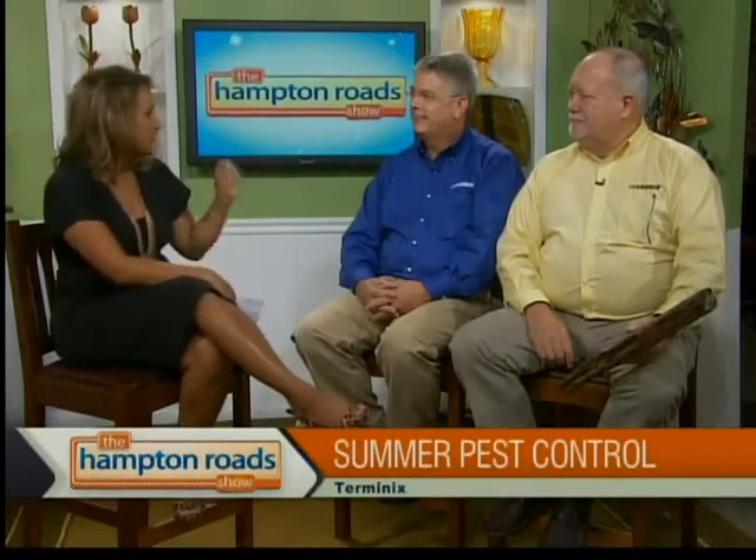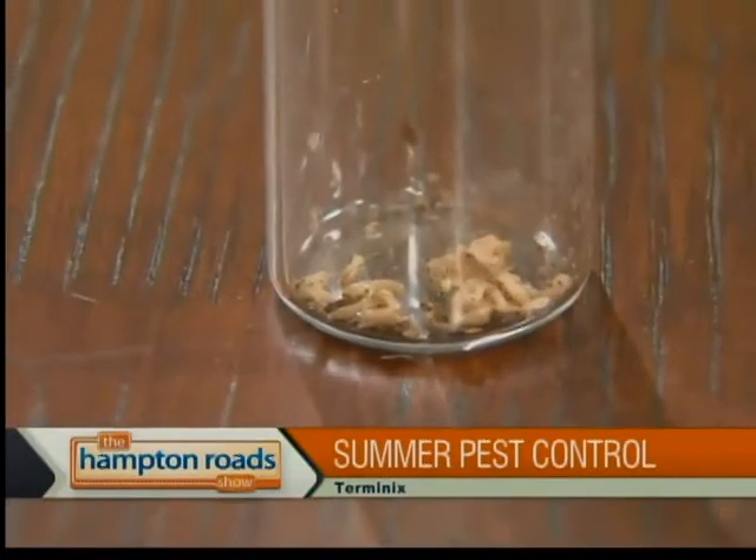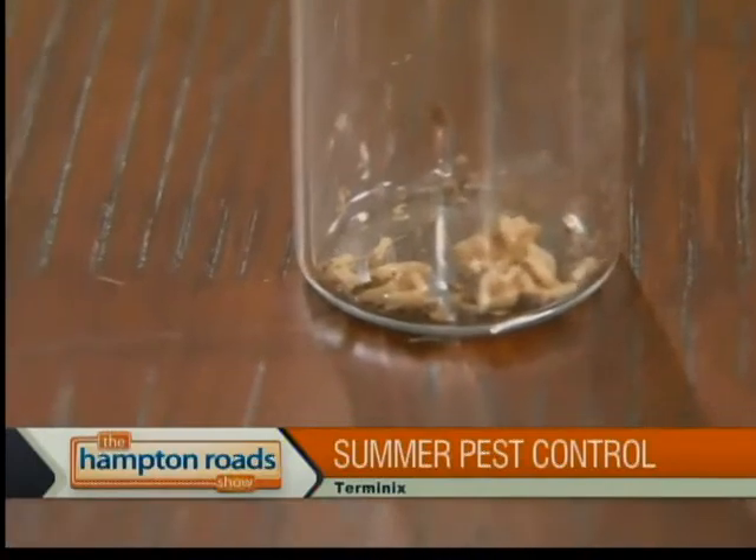It seems like summertime is when you're hitting the bugs, getting the bites. Is this usually the time that these pests are very active? Summer is definitely an active season for pests. We live in a climate that we have pest pressure year-round, but summertime brings termites and ants and cockroaches galore.